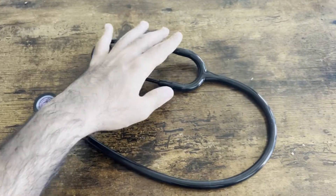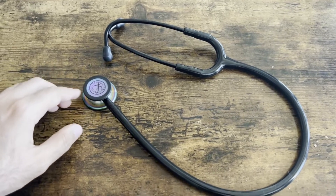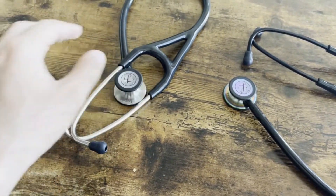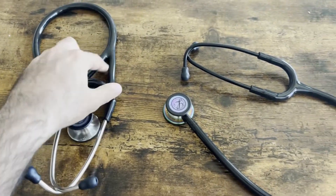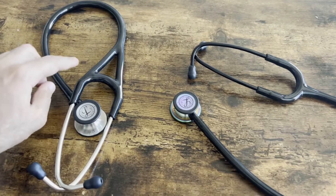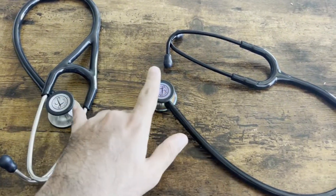If you're looking at this video, rather than comparing a Littmann to another brand, you may just be deciding what kind of Littmann to get. I have my Littmann Cardiology here as well. You can see a difference in the tubing of the neck piece — this tube is a little thicker because it has double tubing as opposed to the single tubing on the Classic. That's where the difference in price comes from.